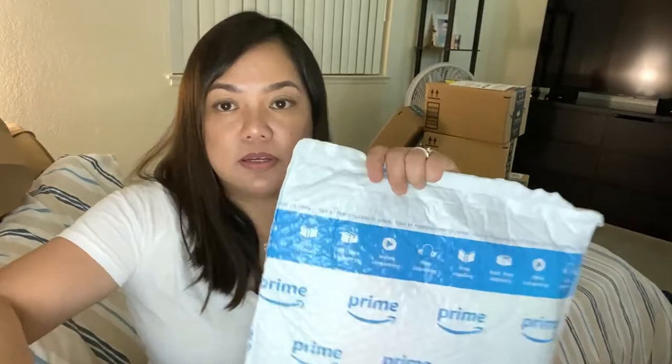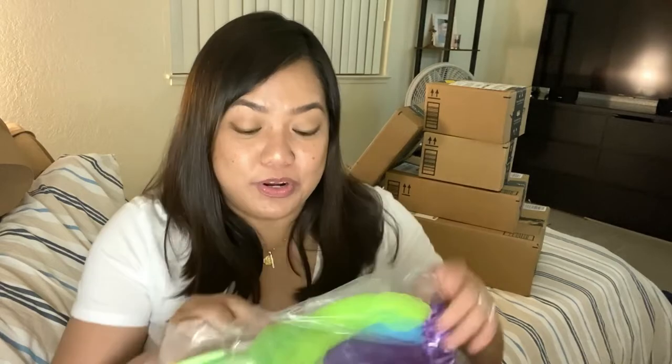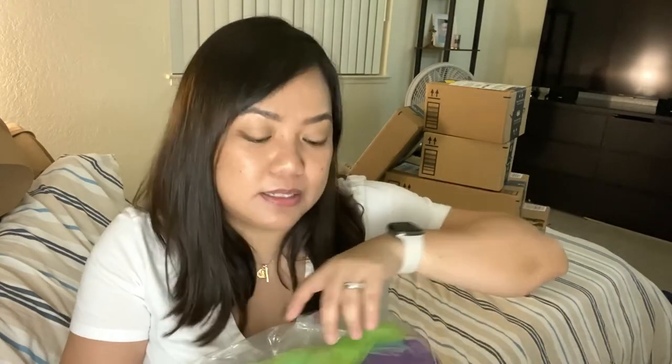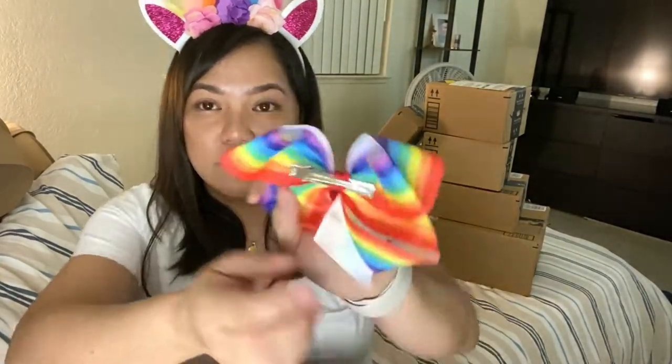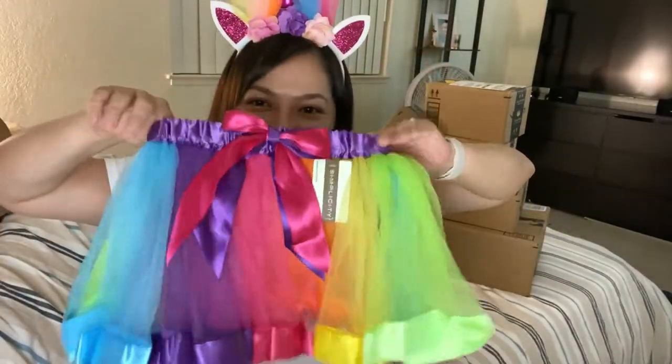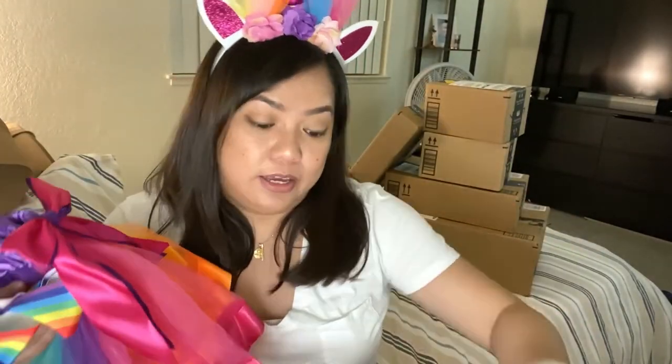Let's open this one. I've been ordering a lot of unicorn stuff for my niece in the Philippines — my sister's daughter. She loves unicorn. Look at that. I'm pretty excited for her to wear this. Oh my god, so cute. Look at the headband — oh my gosh. Let me wear that. And there's a bow. Oh my gosh, you can also wear it like that. And then a tutu — so cute. I'm sure she'll be super happy. I'll do a video call later and show this to her.